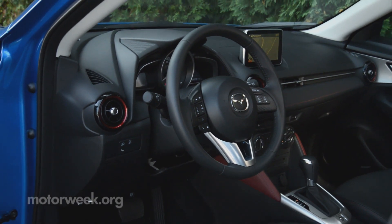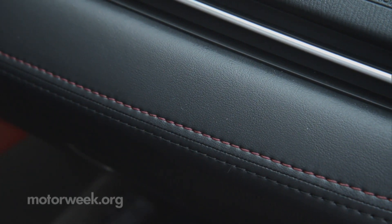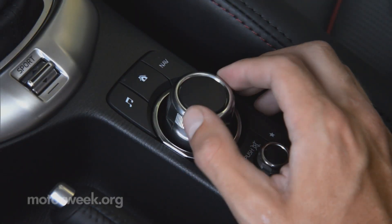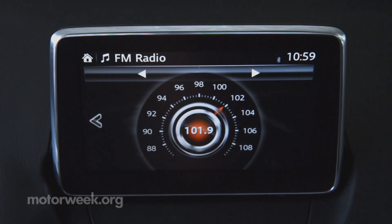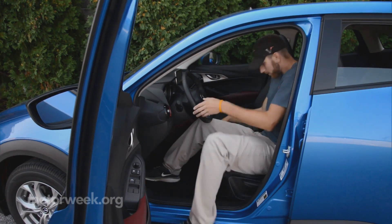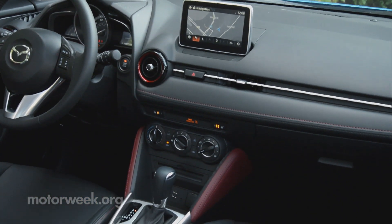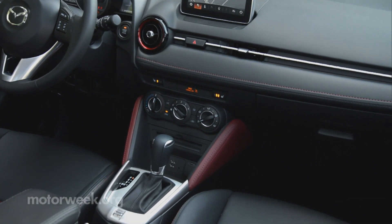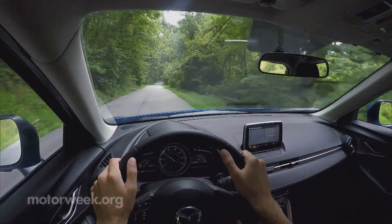The interior is driver-oriented, with an almost premium feel to the materials and surfaces that again puts it above most rivals. The control layout looks simple enough, yet still managed to befuddle some of our staffers. Ergonomics are also not great for full-size adults. We found console space minimal, cup holders difficult to access easily, and it can be at times a very noisy environment.